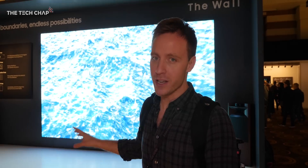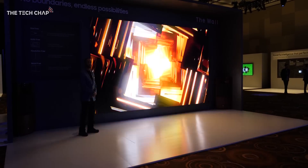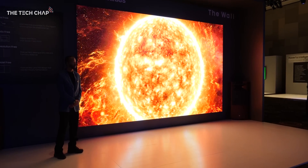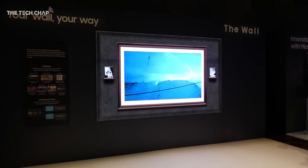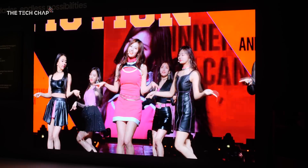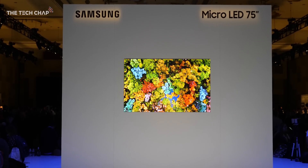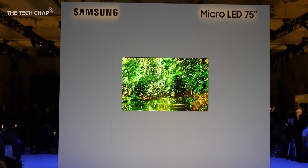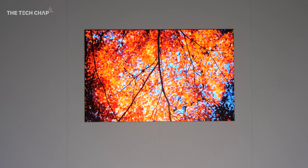They've also got a slightly more reasonable 75-inch model, and I think this technology could be the future of TVs. Samsung first showed off micro-LED and the wall at last year's CES, but this year their mammoth modular TV is over twice the size — 219 inches to be exact. And while you and I probably won't be squeezing one of these into our homes for some time, Samsung's new 75-inch 4K micro-LED could be in our living rooms within the next year.